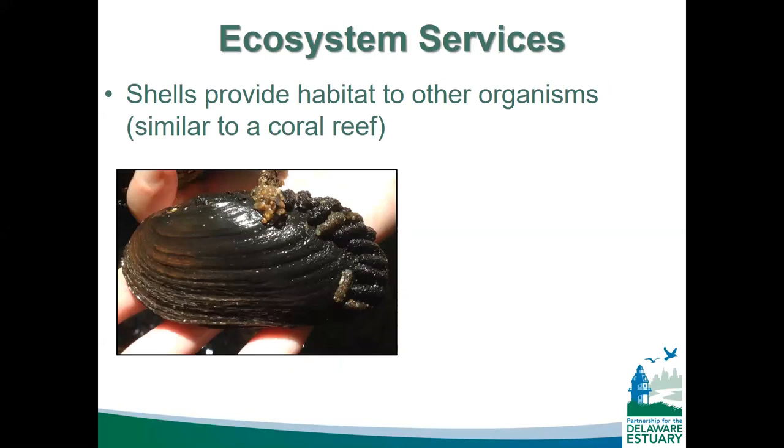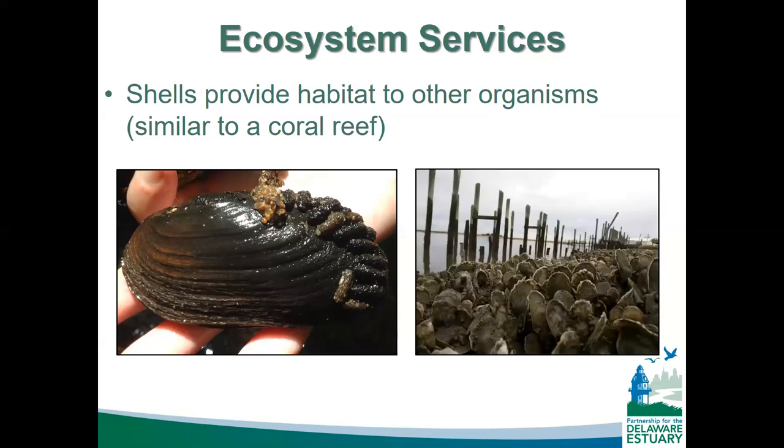Back to ecosystem services — bivalve mollusks' shells serve as habitat for other organisms, similar to a coral reef. Macroinvertebrates like to lay their eggs on mussels. In environments with only sand, silt, or mud, those shells provide rigid, hard structure. Animals also hide in and amongst different bivalves. Oyster reefs are a great example — in addition to providing vast amounts of oysters, they provide space for fish to survive and live, supporting the greater ecosystem beyond just the oysters alone.